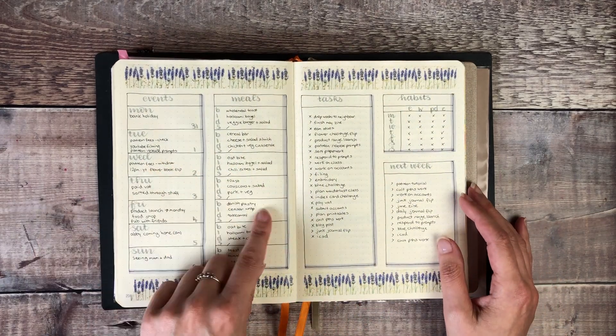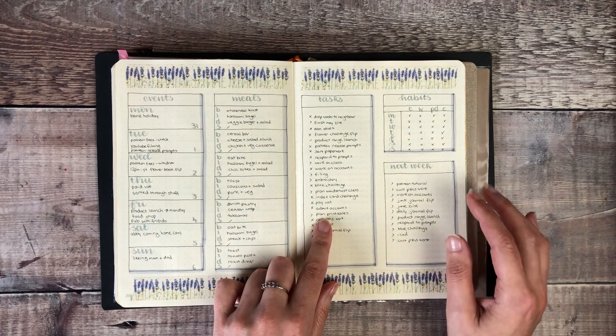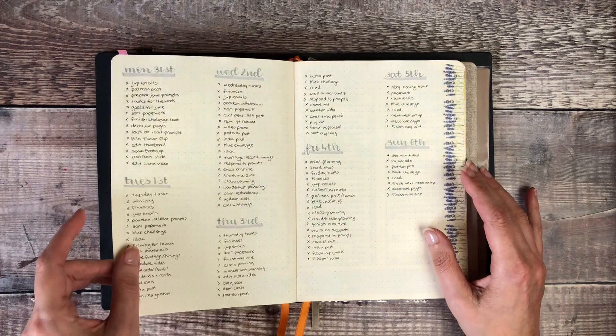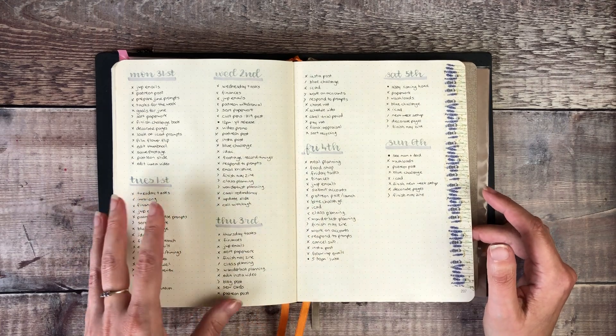Then I'm on to my weekly planning pages — my meals for each day, the tasks I want to get done that week, a mini habit tracker for the week and anything which needs to be carried over to the following week. And then with my daily pages I just use as much space as I need for all of the tasks I'm working on each day.